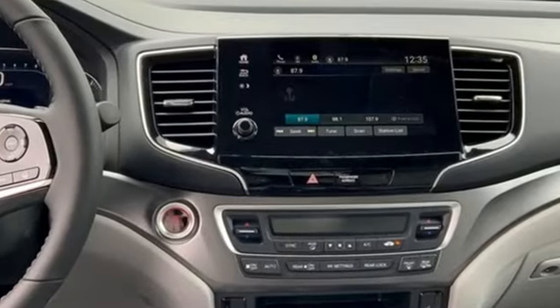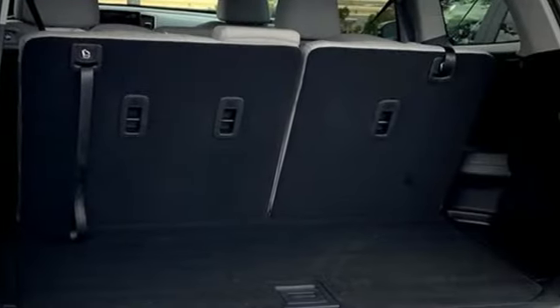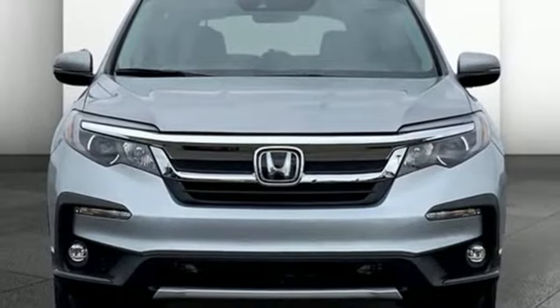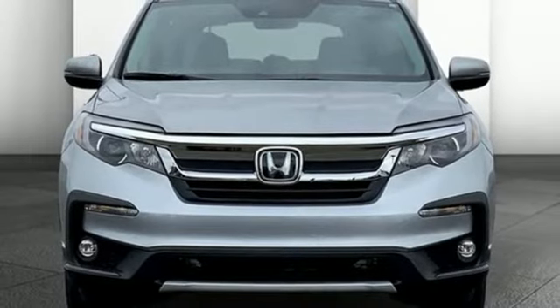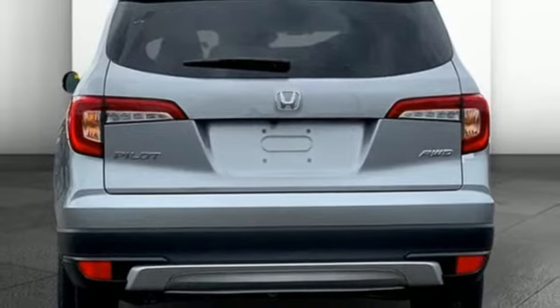Auto-dimming rear view mirror, memory exterior door mirror settings, front heated leather bucket seats, streaming audio, automatic transmission, dual zone climate control, remote engine start, external memory control, express open and closed sliding and tilting sunroof, four-wheel drive, and V6 engine.